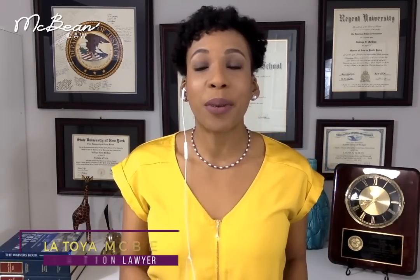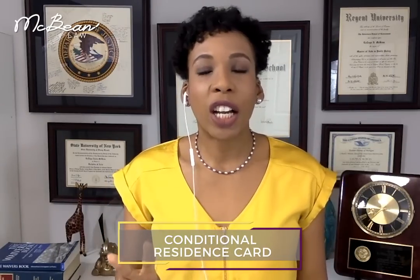Hi friends. Here's another Immigration 101 video, which I haven't done in a while, but I'm doing another one of these because I've been getting the same question from many of you about the conditional residence card, which is the two-year green card.